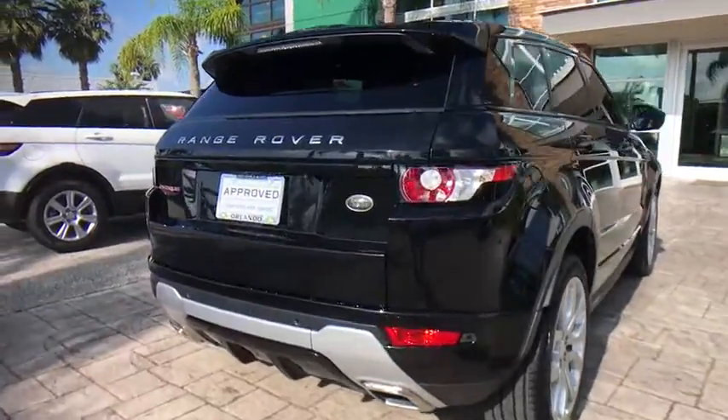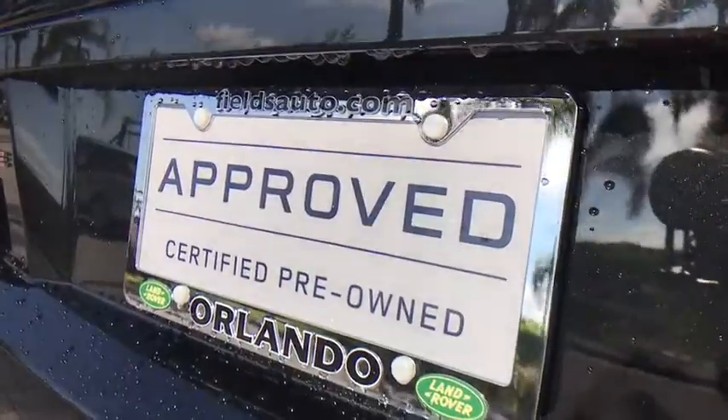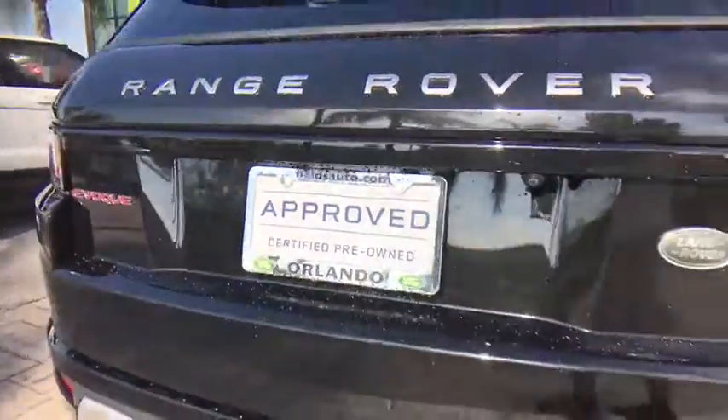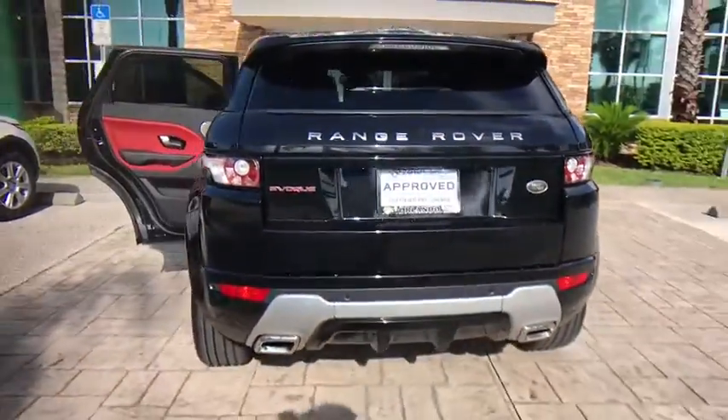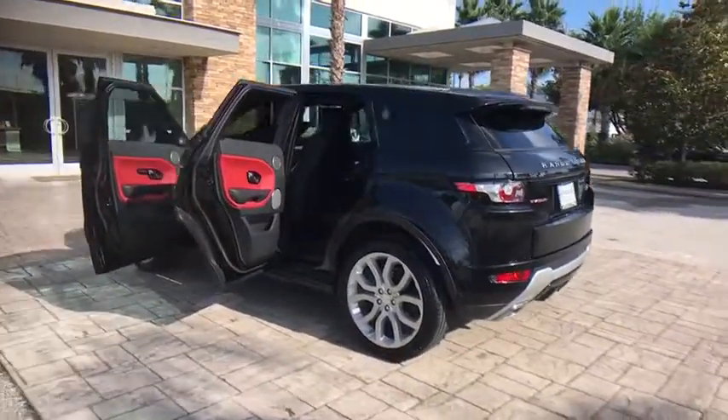Anti-lock braking system, stability control, steering wheel audio controls, power passenger seat, power liftgate, keyless entry, traction control, navigation system, backup camera, Bluetooth, leather-wrapped steering wheel, power steering.